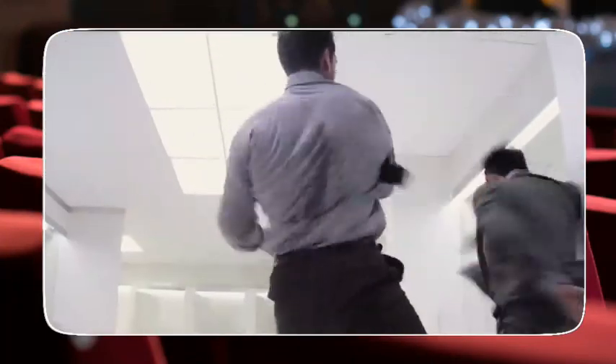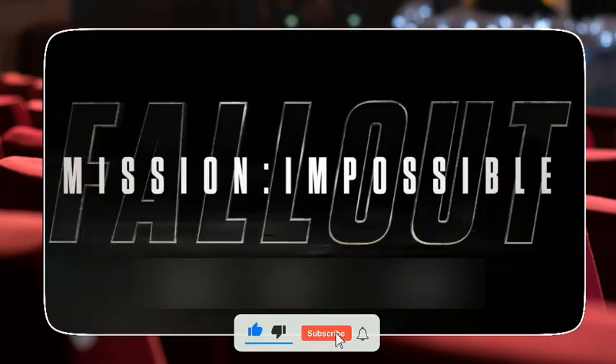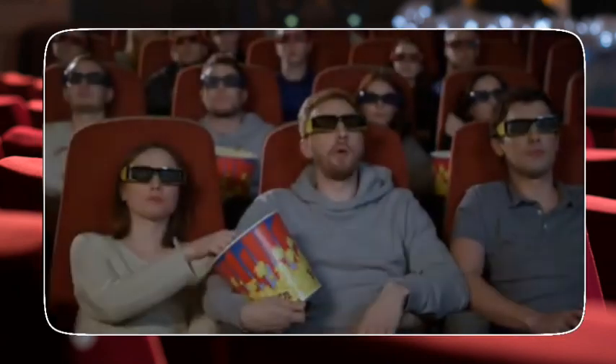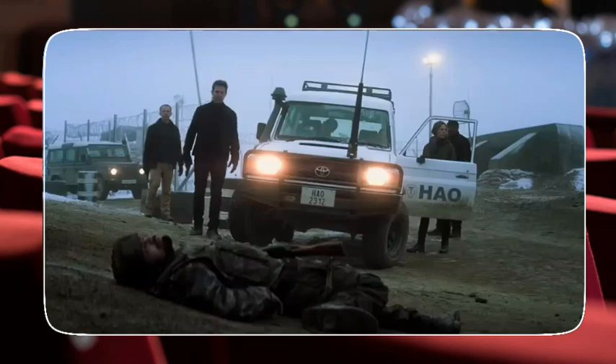Hey there, folks. Welcome back to my channel, where today's topic is all about the adrenaline-pumping film Mission Impossible Fallout. Get ready to uncover some mind-blowing behind-the-scenes facts that will leave you speechless. Grab your popcorn, because we're diving deep into the world of Tom Cruise and his epic stunts. Let's get started.